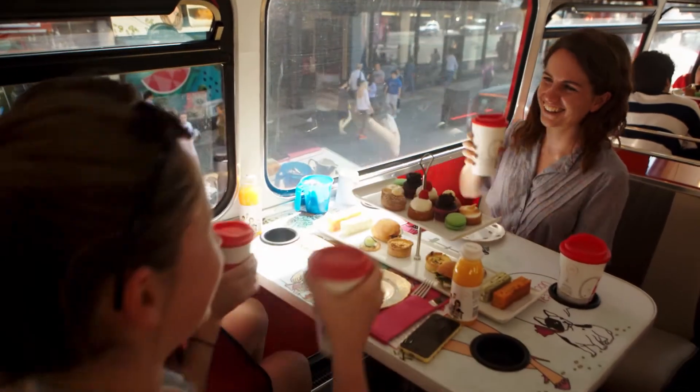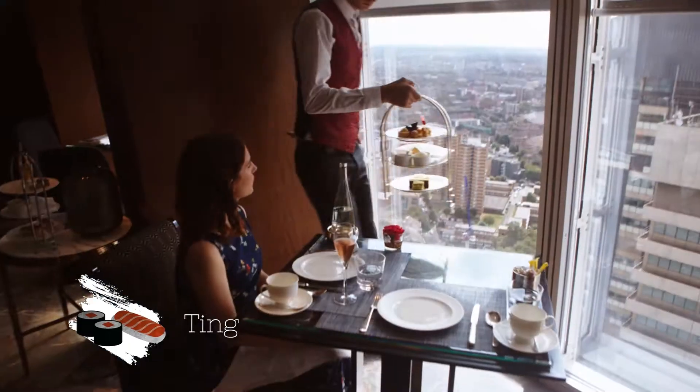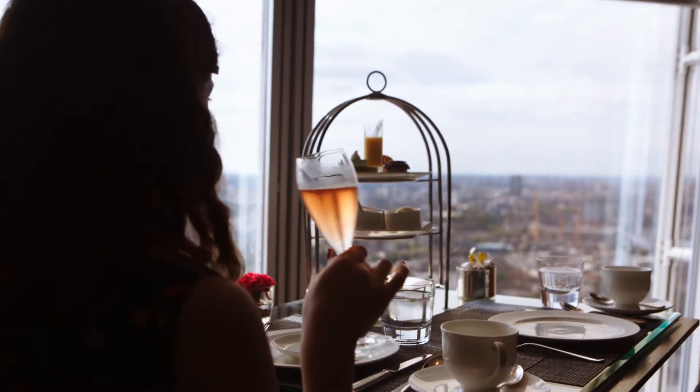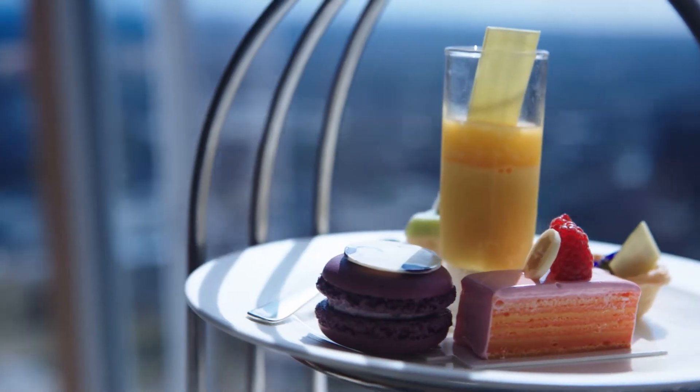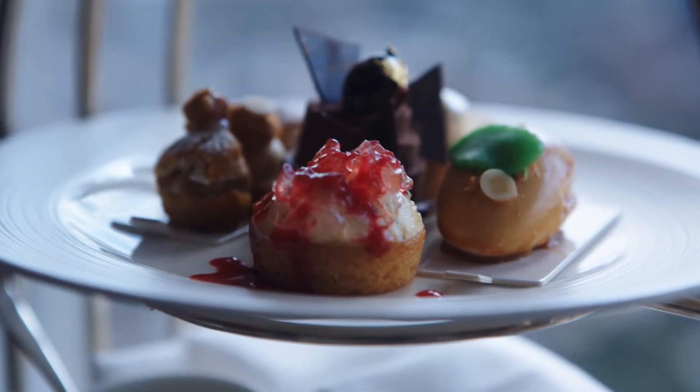Britain isn't the only place famous for tea. For an Asian-inspired afternoon tea, you can head to Ting at the Shangri-La at The Shard. The high-end tea comes with special touches like spring rolls and tapioca pudding. They also serve a classic afternoon tea, with a gorgeous selection of desserts.